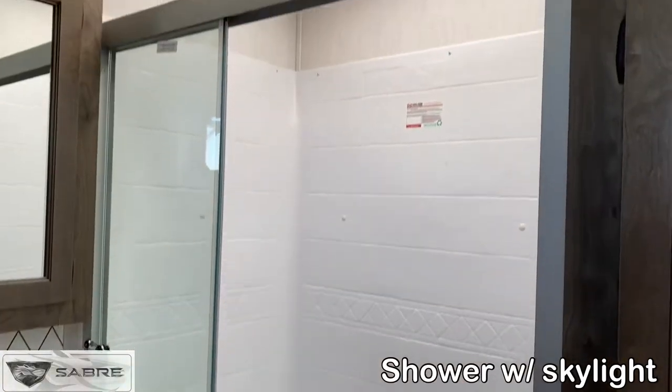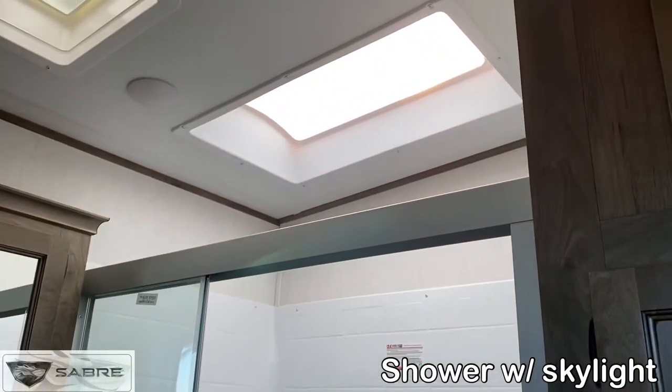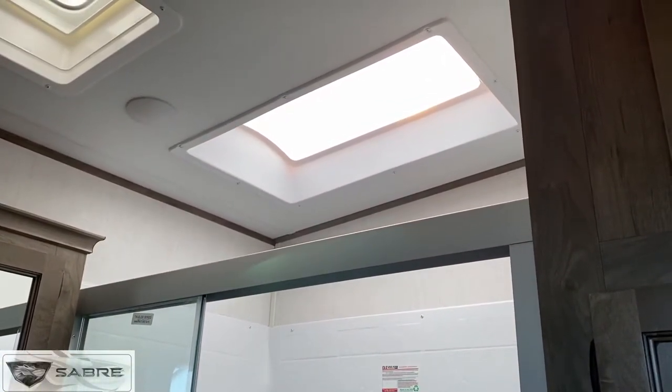All of the showers in our floor plans are spacious, and the included skylights let in natural light while adding height.